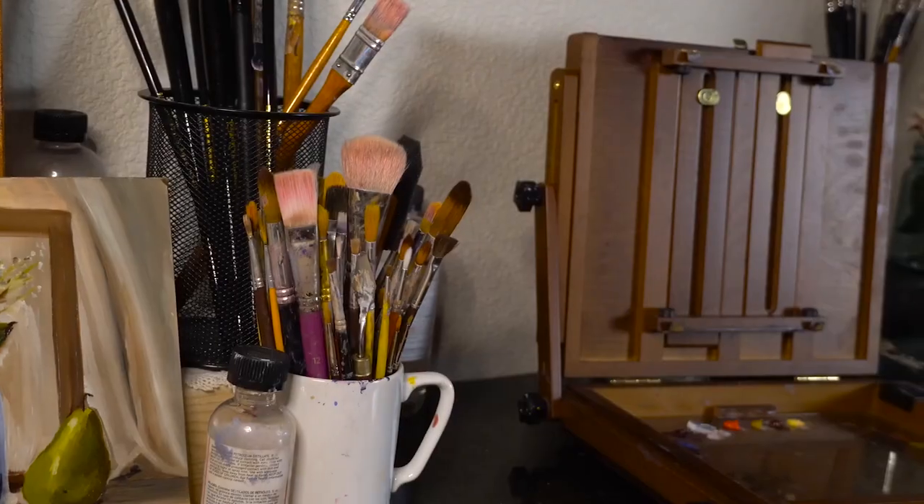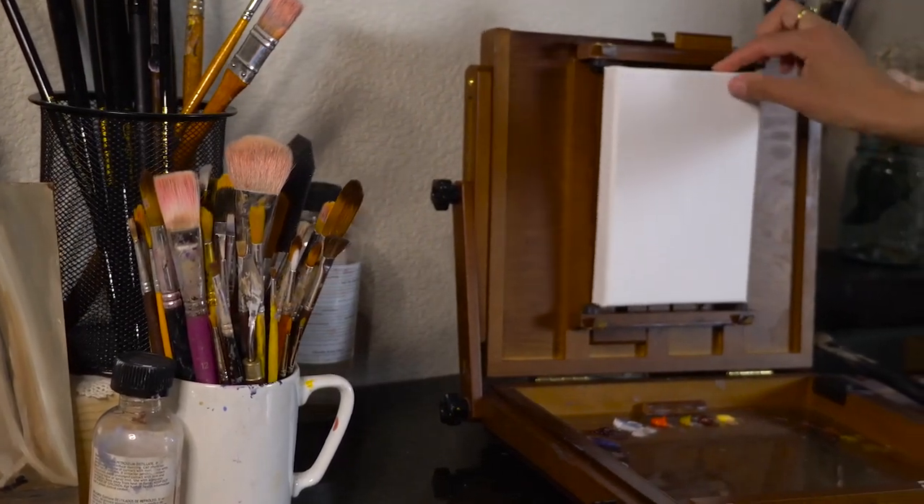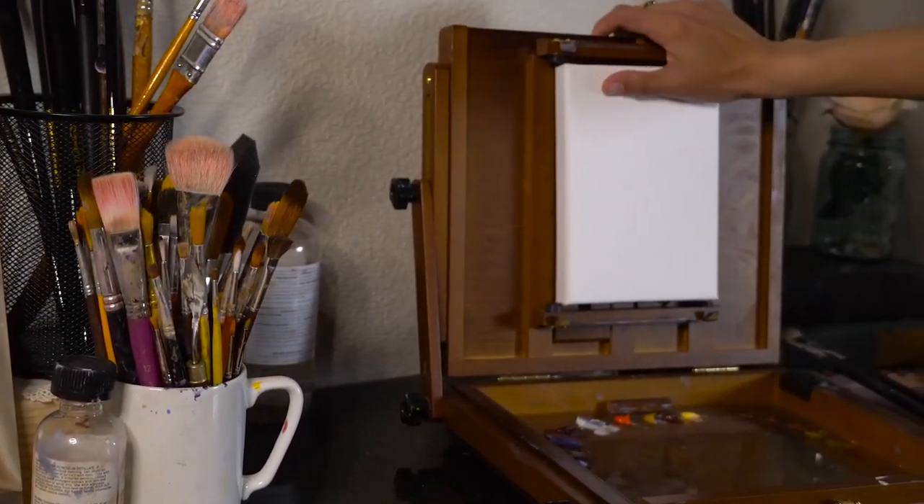Hi and thanks for joining me today. I'm Rosie and I post fine art videos here on YouTube. In today's video I'm going to be showing you a couple of new paintings I've just recently completed. I decided to paint them on these really small 5x7 gesso boards that I got on sale at my local art shop.